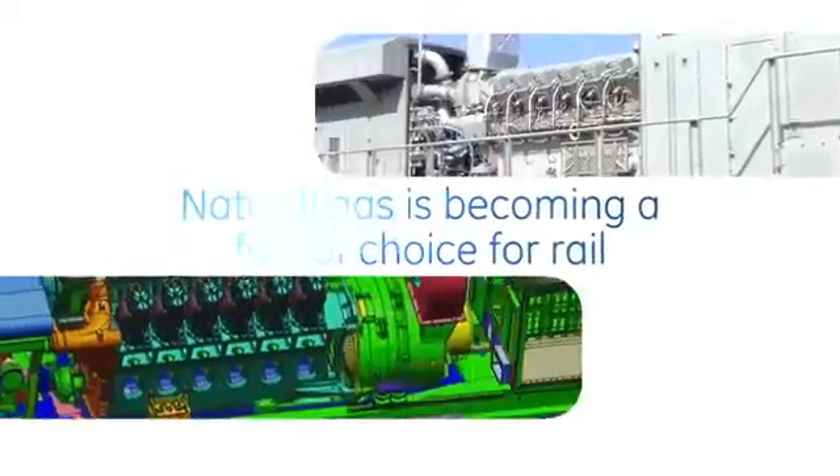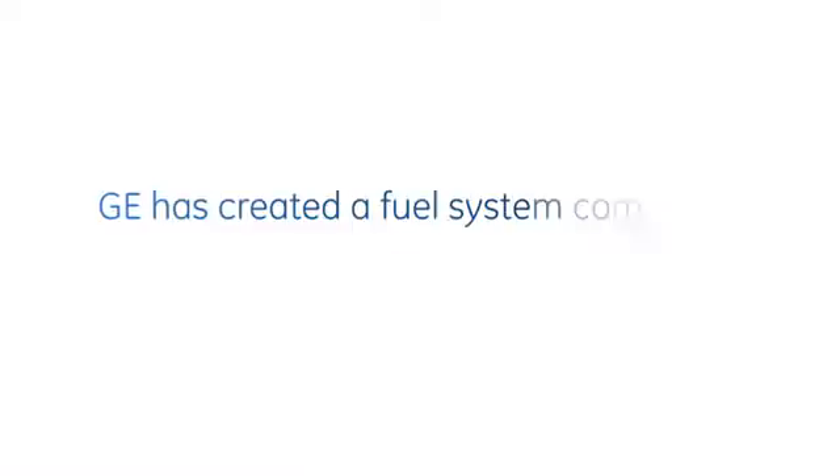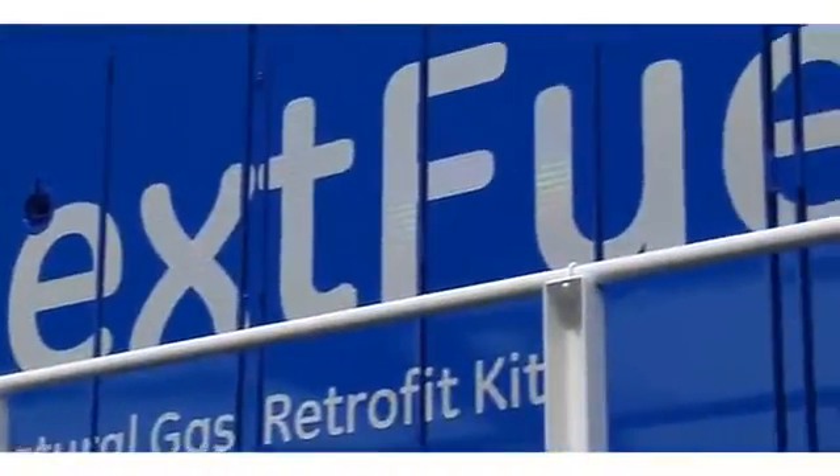This is going to be something that's going to change the industry, like it did going from steam to diesel. This is revolutionary in nature — revolutionary in terms of GE Transportation, revolutionary in terms of customers, and for the nation as a whole.